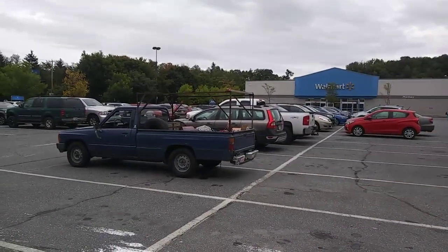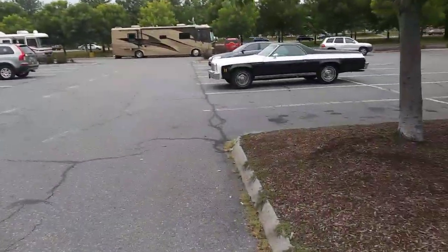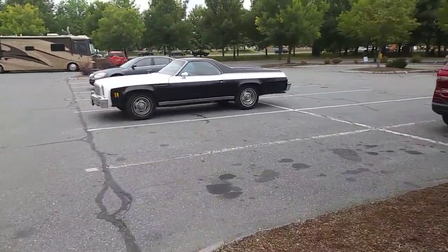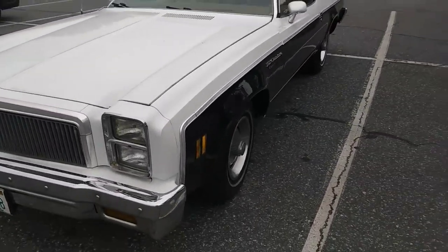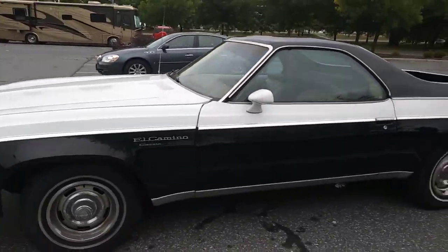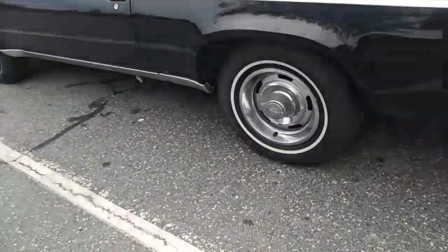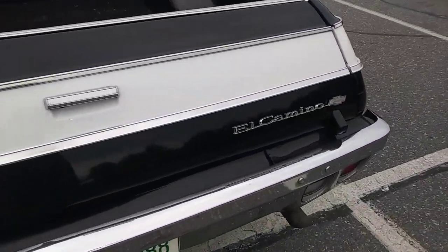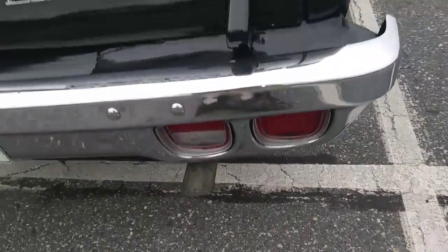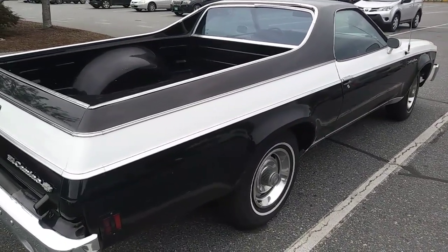We're here at the Walmart — fun place to be — and I want to show you what we just saw coming down here past the carts and Class A campers. Check out this old El Camino. It's a mean-looking car, kind of got like a Monte Carlo front end. El Camino — I like that black and white, that's really a mean-looking car. Kind of like a cruiser, it's got spinners like cop wheels on it. Very clean. El Camino time.